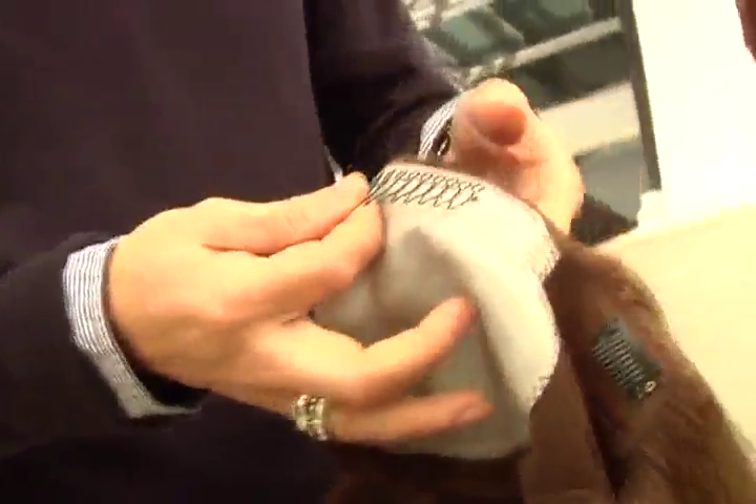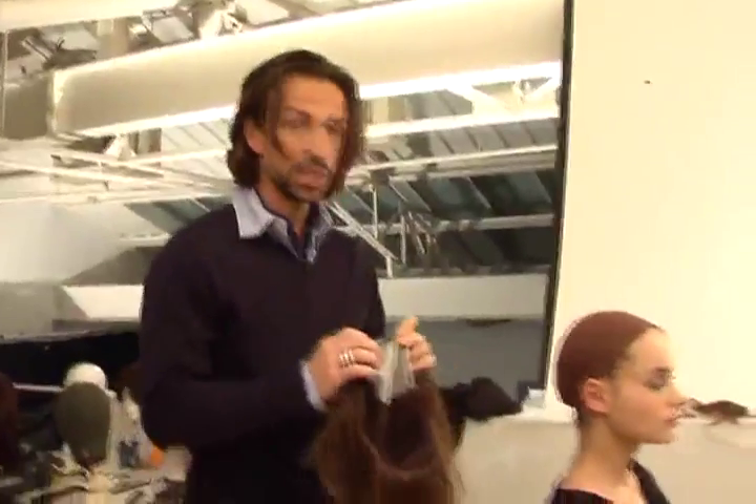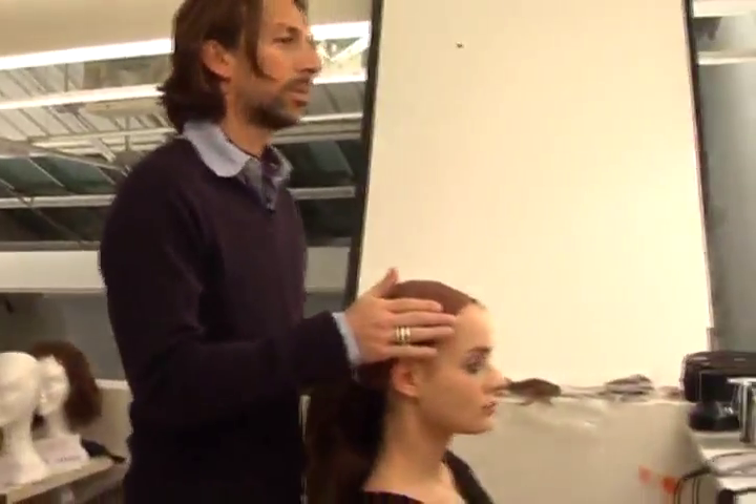It takes almost ten days to make one of their wigs. They're really comfortable. There's a flexible comb clip in the front, two smaller clips on the sides and elastic in the back.